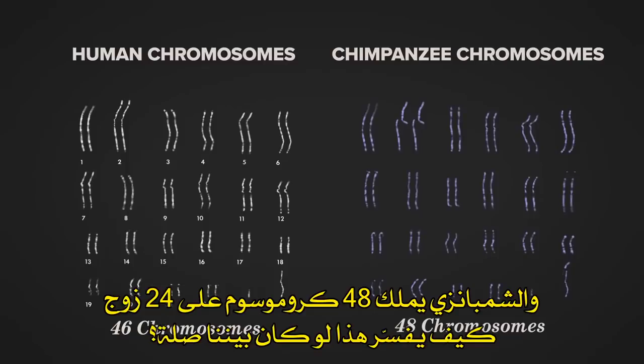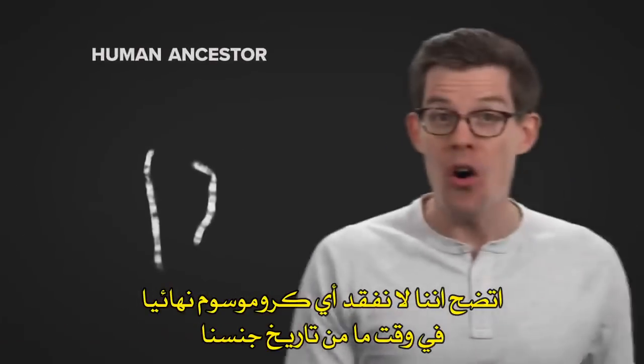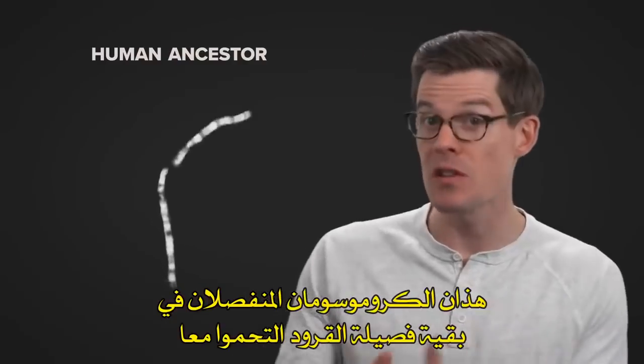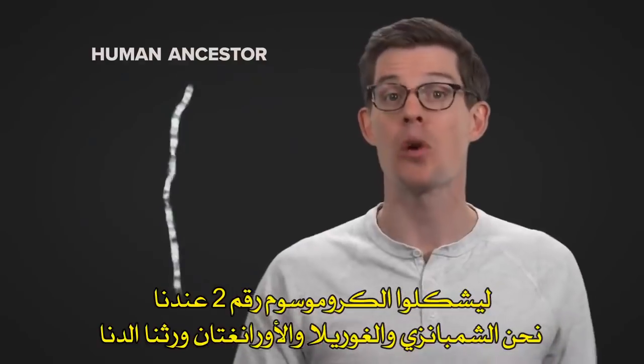What could explain this? If we're supposed to be related, why are we missing a chromosome? Turns out, we aren't missing a chromosome at all. Sometime during our species' history, those two chromosomes that are still separate in other apes were welded together to become our single human chromosome 2.